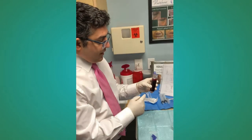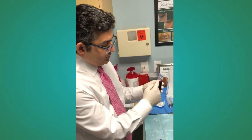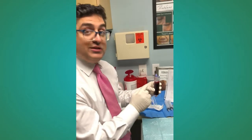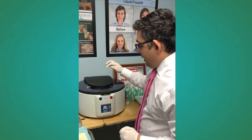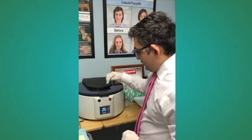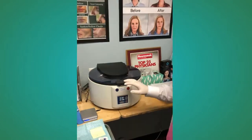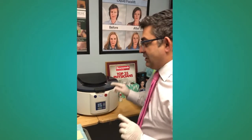We have transferred the patient's blood into our PRP kit, which is a sterile PRP vial, and now we are going to centrifuge it. This is our centrifuge. We've put the patient's blood in and we're going to start right now. We're going to let it centrifuge for about two minutes. This is the first centrifuge, and then we're going to come back and centrifuge again to get the concentrated buffy coat.